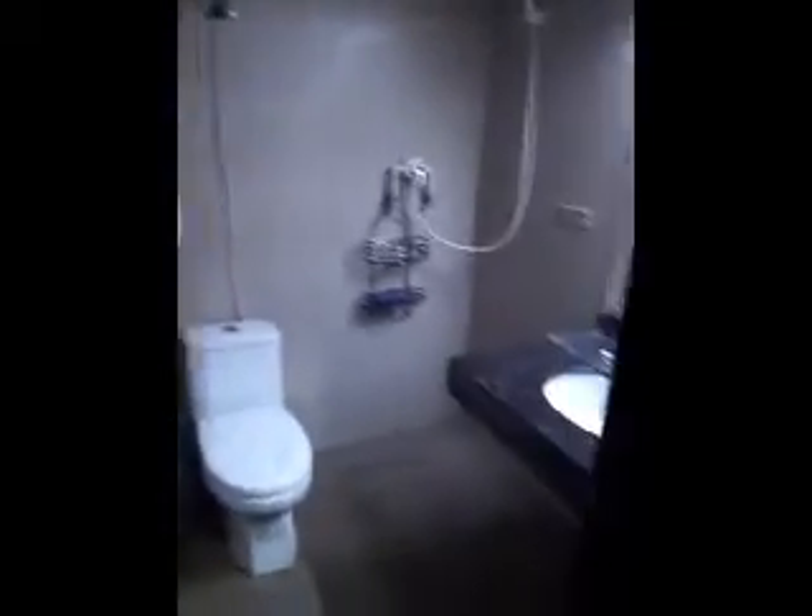Here is the bathroom, not much to look at. Armoire, TV, desk, living room area.